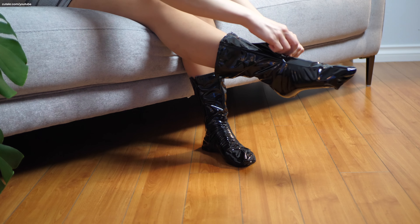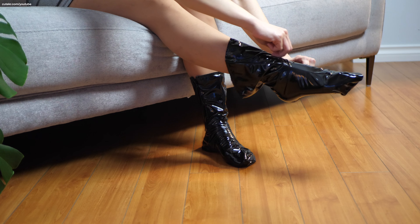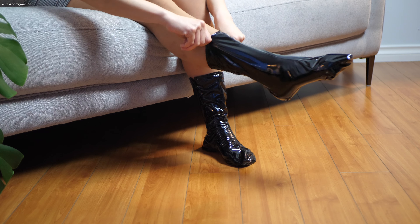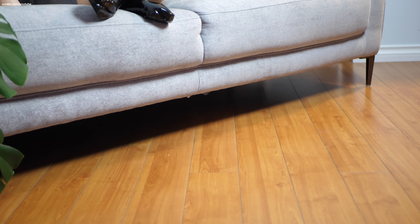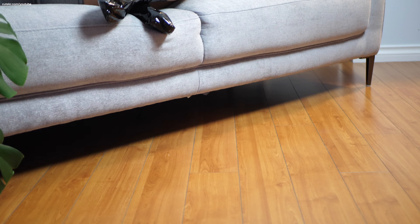So I guess it's a latex fleece sock — not only just latex, but latex fleece socks. What do you think? Is it worth it to try? Is it worth it to buy from the store?